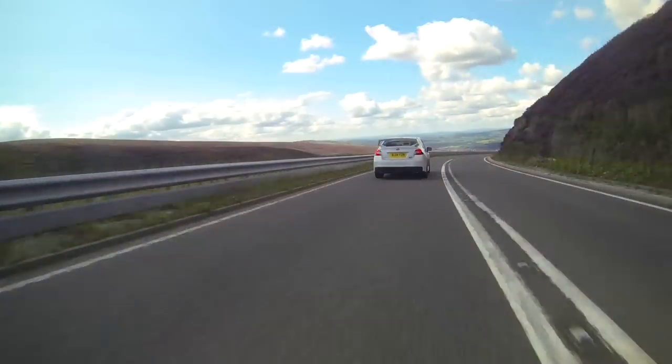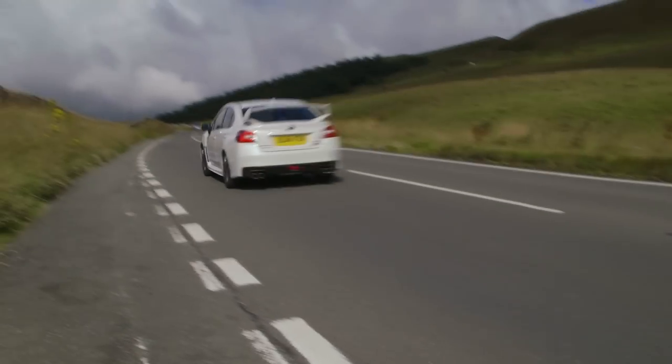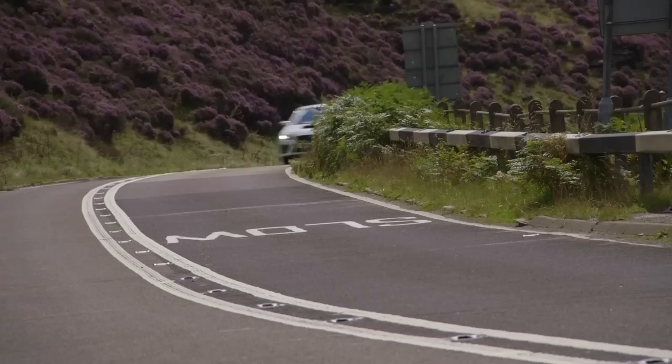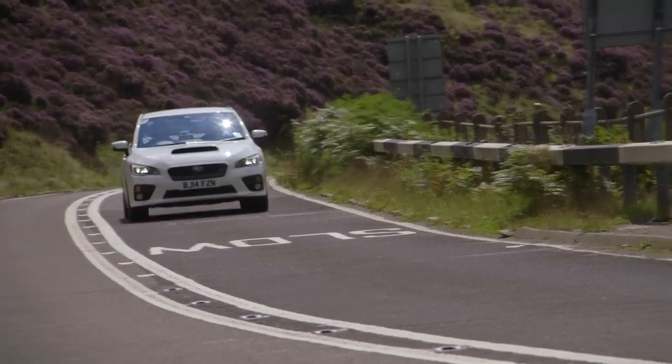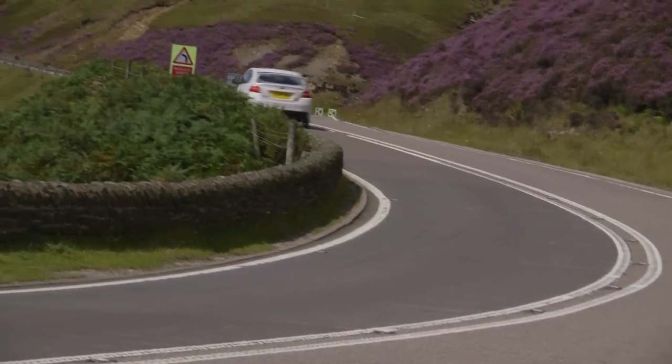And then, thanks to the four-wheel drive system, as soon as the road straightens out again, you can pop all that power down immediately. Best of all, this thing's very forgiving too. I confess I'm given to the occasional bout of ham-fisted over-exuberance, but I'm here to tell the tale, and that tells you everything you need to know.